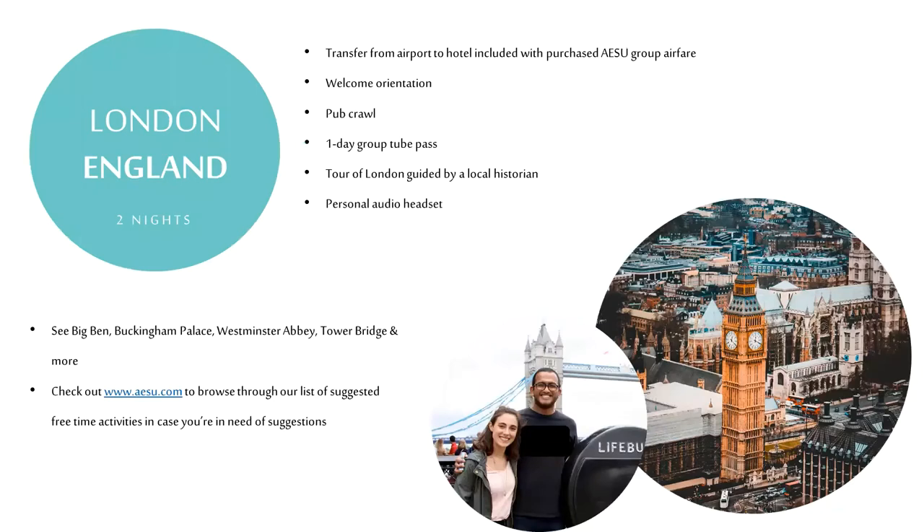The Classic Europe trip begins in London. Upon arrival at the airport you'll be met by your tour director and then transfer with the group to your hotel in the city if you purchased airfare with AESU. If you purchased air on your own you'll be in charge of transferring to the hotel — it's easy, and you can always call us prior to departure for options. Once you get to the hotel you have a free afternoon to relax, and in the evening we'll get together for a welcome orientation followed by a fun London pub crawl.